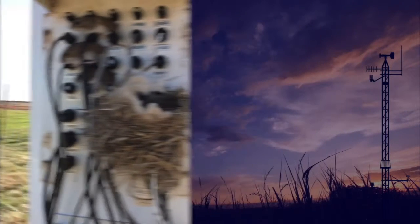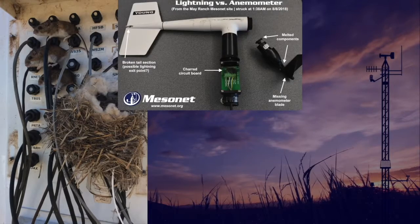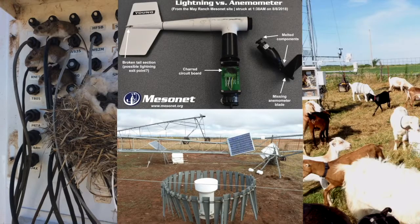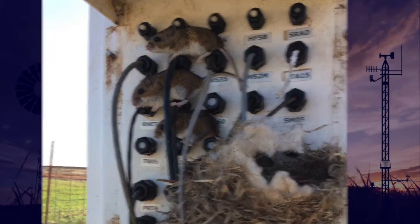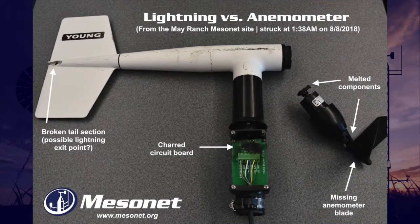Some less common data issues include rodents, lightning, tornadoes, and livestock. Rodents can play havoc with our electronic equipment. Our soil sensors have been especially vulnerable to attack by gophers over the years. All of our sites have lightning rods installed, but they are not 100% effective. This anemometer shows the effect of a direct hit in August of this year. Soil sensors are also a likely victim, as they act as a grounding source for the lightning.